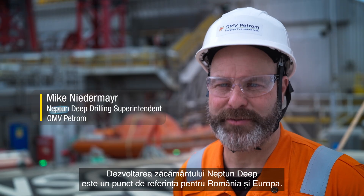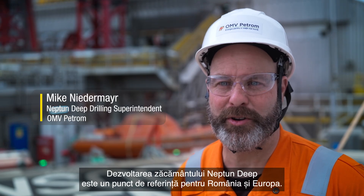Developing the Neptune Deep Gas Fields is a key milestone for Romania and Europe.